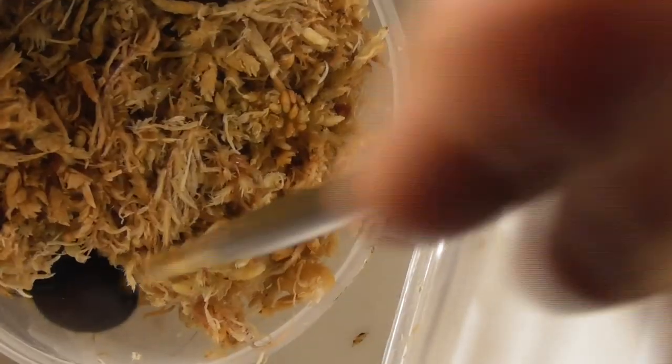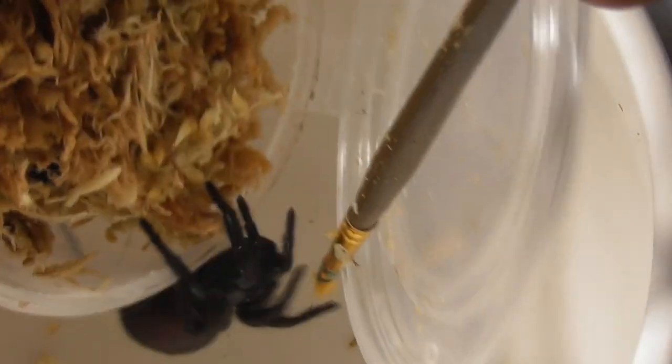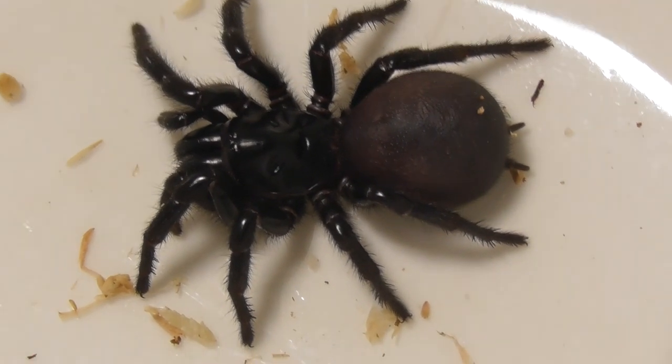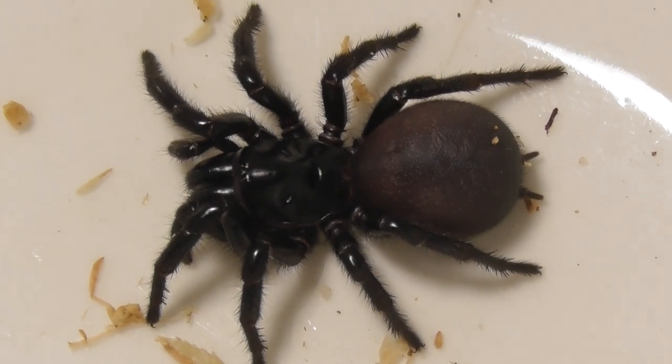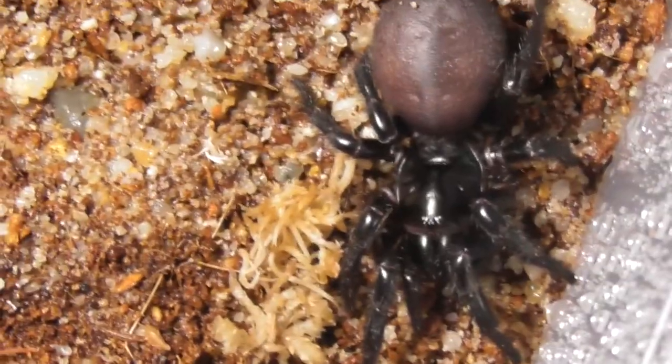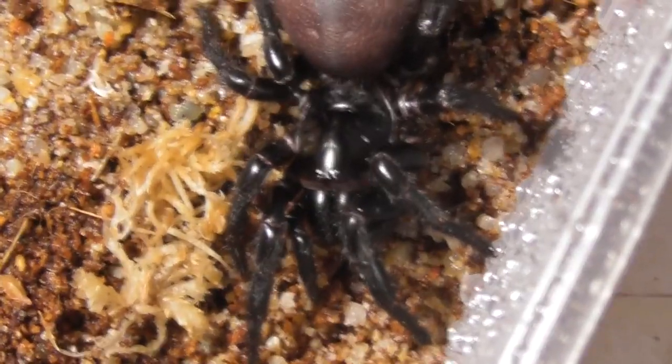Next up we have another Atrax yorkmaini, and she has one hell of a booty as well. She's also in a position that should make it pretty easy for me to get her out. Wow, you really are a stocky little fella, aren't you? And again, no threat poses — this is such a calm batch of funnel webs. She's just going to stand around, so I might as well just get her in her box. Looking at that abdomen, she could be gravid, so here's hoping for a clutch, although it's not like I need any more babies at the moment.